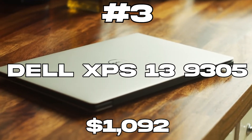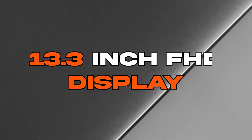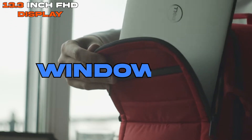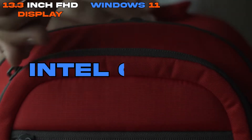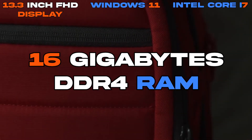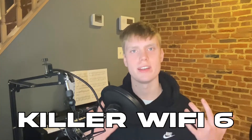Dell XPS 13 9305. This laptop features a 13.3-inch Full HD 1080p display. It has Windows 11 as the operating system. The CPU is an Intel Core i7. It has 16GB of DDR4 RAM, a half a terabyte SSD for storage, and as an extra, it also has killer Wi-Fi 6.